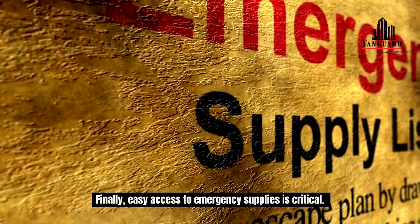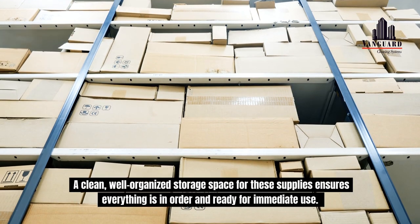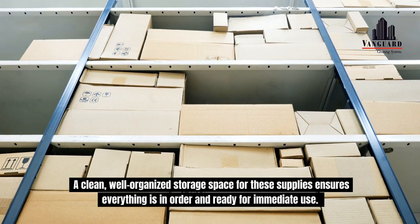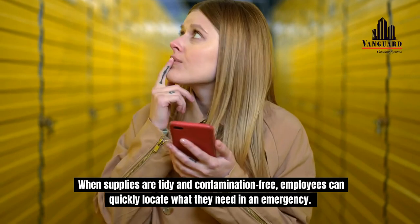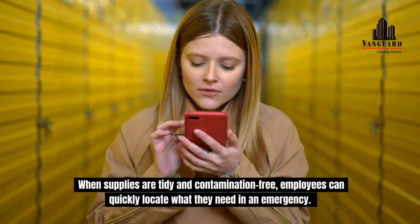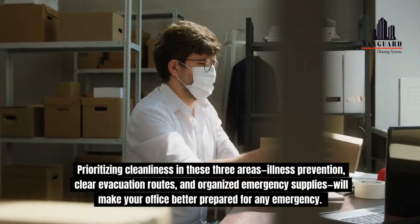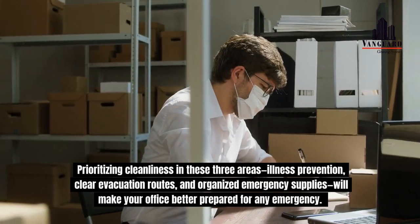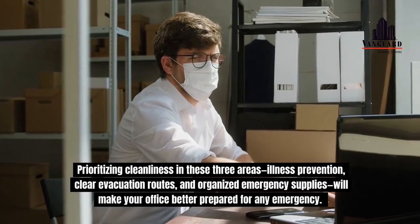Finally, easy access to emergency supplies is critical. A clean, well-organized storage space for these supplies ensures everything is in order and ready for immediate use. When supplies are tidy and contamination-free, employees can quickly locate what they need in an emergency. Prioritizing cleanliness in these three areas — illness prevention, clear evacuation routes, and organized emergency supplies — will make your office better prepared for any emergency.